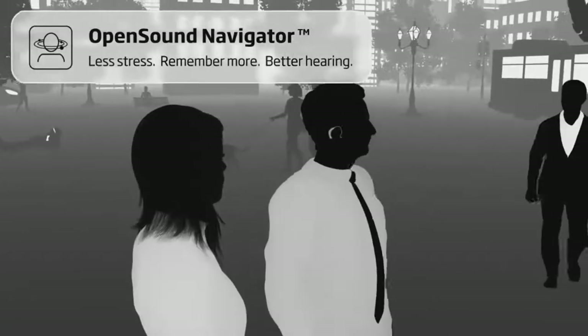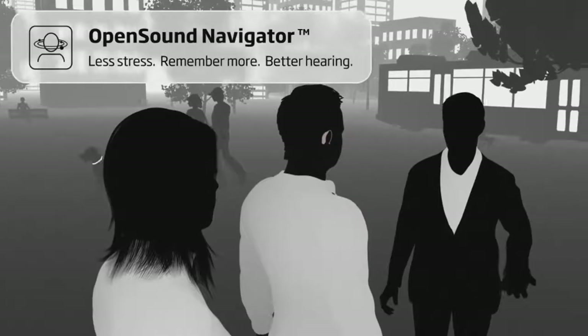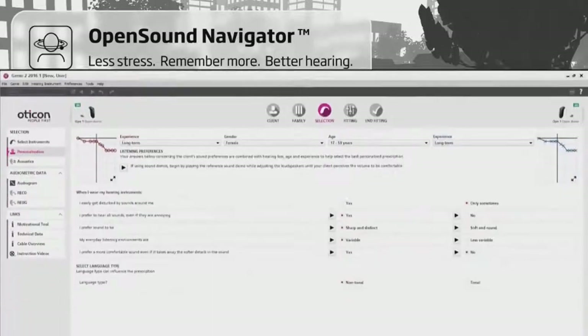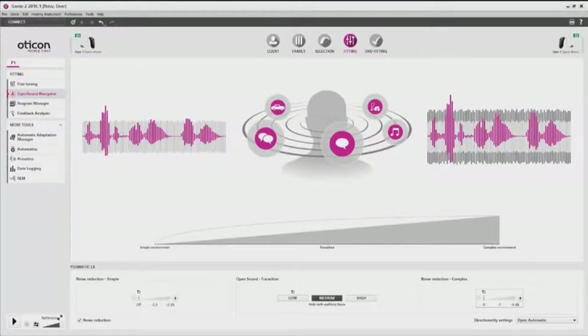The level of performance and response of Open Sound Navigator is determined by the user's preferences to sound. User preferences are registered in the newly updated fitting software Genie 2, and form the basis for the settings in the personalization tool Umatic LX.